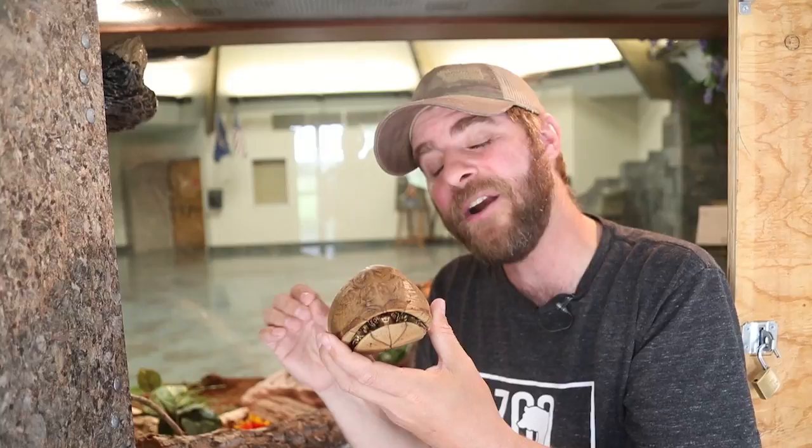Now, the weird thing about box turtles is they're called turtles, but they're more of a terrestrial animal, meaning they live on the land. If she were to show me right now, she's got these big giant feet that look like elephant feet that allow her to walk on the land. They're not webbed like a turtle that would be in a pond would be.